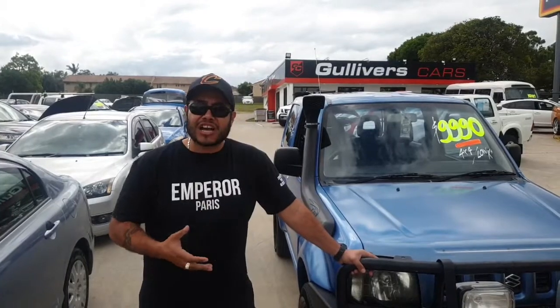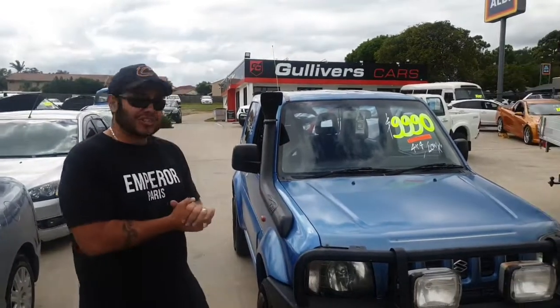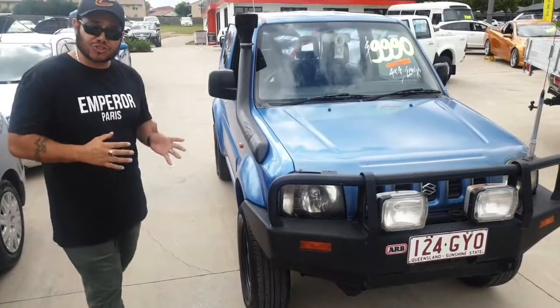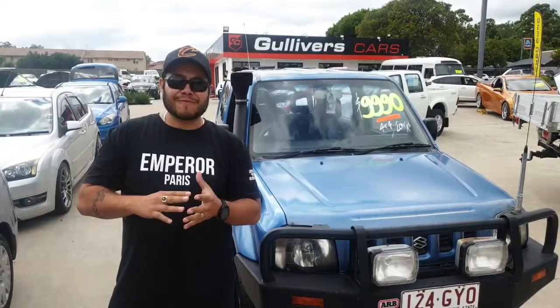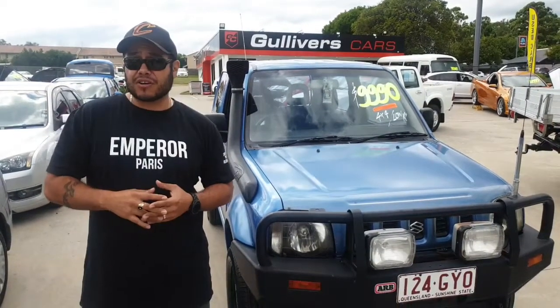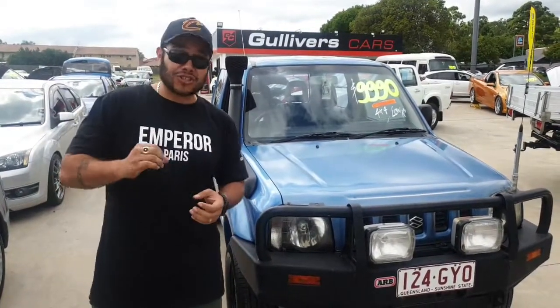These things are rare. Suzuki Jimny's are excellent because not only are they a proper four-wheel drive, but they have a four-cylinder small engine so they're economical, and obviously Suzuki's a very reliable make and engine.